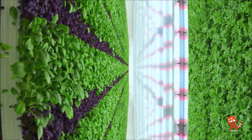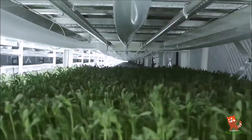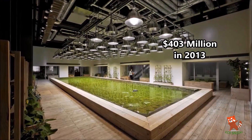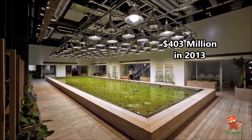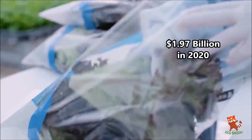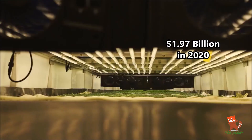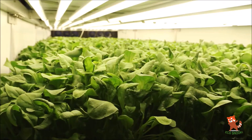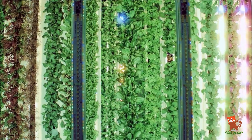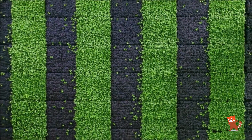Urban vertical farming is one of the fastest growing trends in food production. One study found that the market for plant factories — what vertical farms are known as in Asia — was about $403 million dollars in 2013 and had the potential to reach $1.97 billion dollars by 2020. This still speaks to the insatiable growth of the industry.